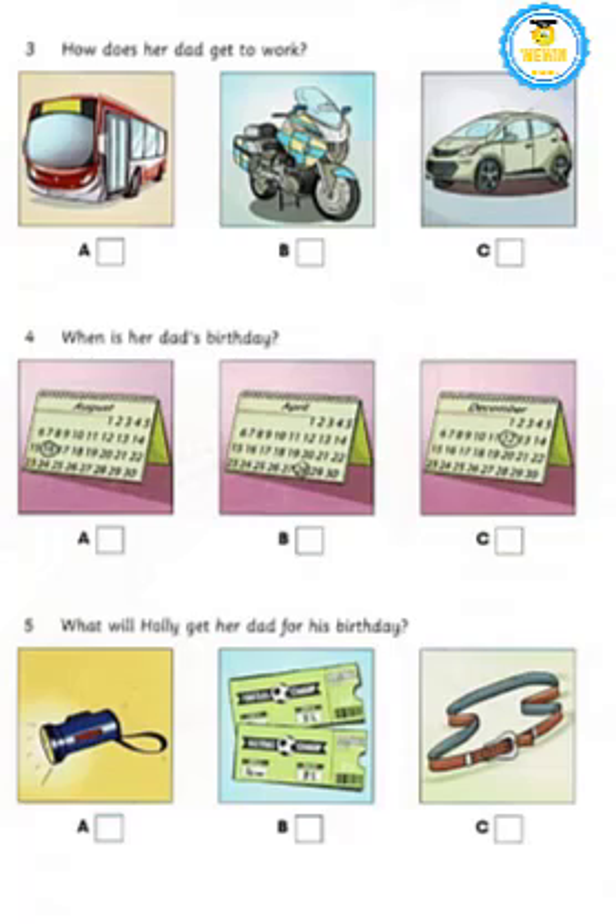Five: what will Holly get her dad for his birthday? Have you decided on a present for your dad? Well, I was thinking about buying him a belt, but Mum said he has a lot of those. How about getting him a torch? He could use one of those. No, all the police officers have them. I know — you can get him tickets to a football match! Great idea, I'll do that. Thanks!